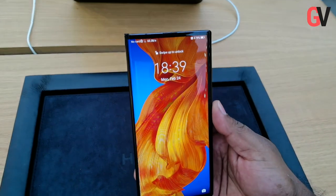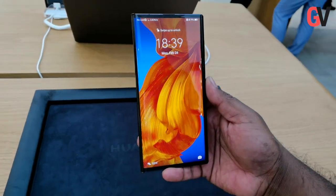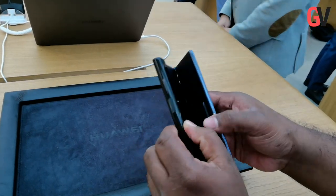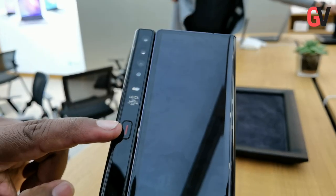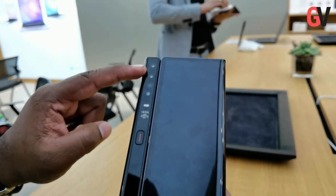Hey guys, this is Chris from Gadget Voice and we're just back from the virtual press conference which happened at the Huawei regional headquarters in Dubai Internet City. The company announced lots of new products onto the market.